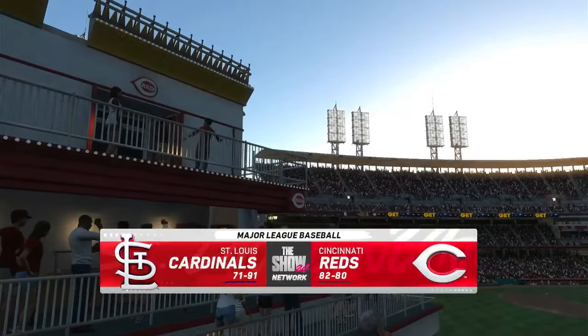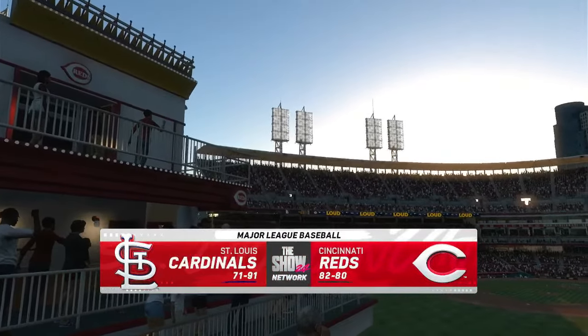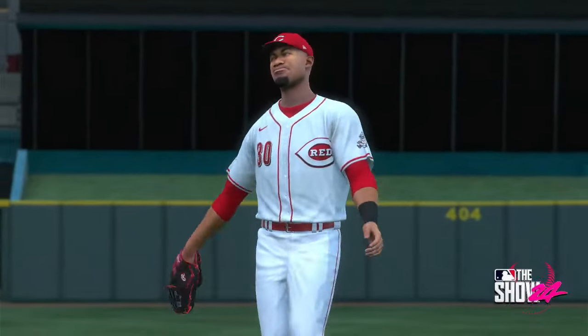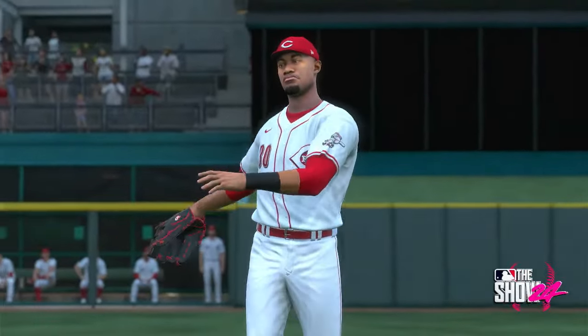In Cincinnati, Ohio, MLB The Show with a good one coming at you. It's the St. Louis Cardinals going up against the Cincinnati Reds. First pitch coming your way next.